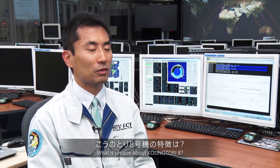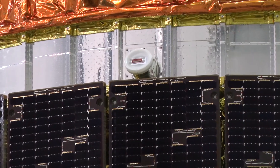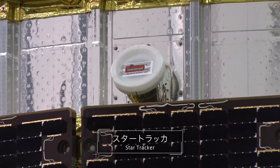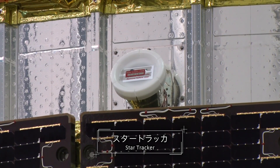From Konotori 8, we newly installed the Star Tracker, replacing the Earth sensor. The Star Tracker is a sensor that measures the direction Konotori is facing in space. With the previous Earth sensor, Konotori could only fly around the Earth or within visible range from the Earth. But now with the Star Tracker upgrade, even if the Earth is not visible, Konotori 8 can take flight if stars can be detected. Flight is now possible from the Earth to the moon, or maybe in the future, further out into space.